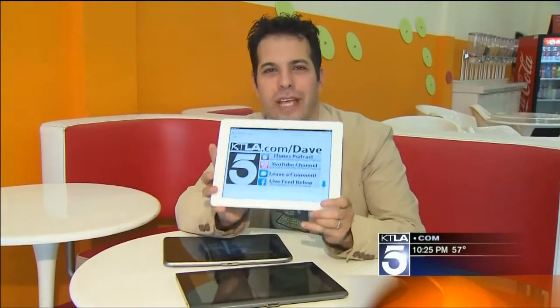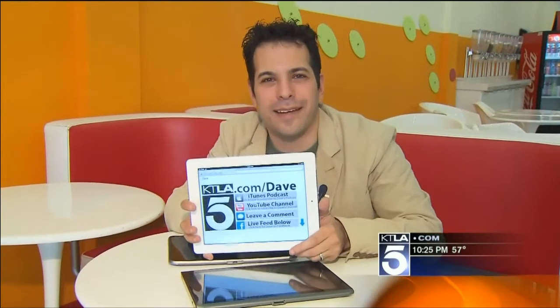If you missed any of that, you can go to ktla.com slash Dave — we'll break down all the information we talked about right here. From Burbank, I'm Dave Malkoff, KTLA 5 News.